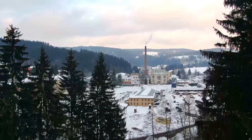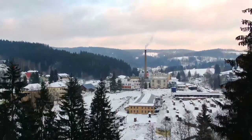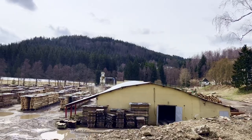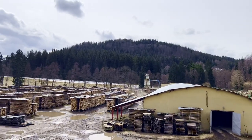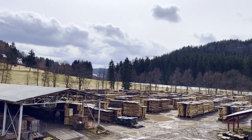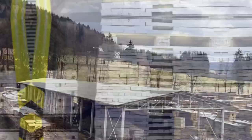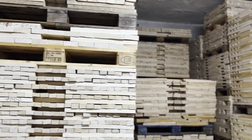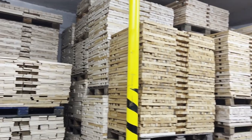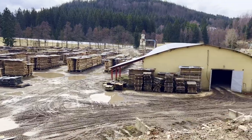The journey of a toy starts in the form of timber somewhere in the mountains in central Europe, and it is brought here by trucks and trains. Trees sleep during the winter and wake up during the summer, so to avoid having the color of wood turn blue, the cutting usually happens in the winter. The wood is cut into long planks and left outside to dry naturally for one to two years, depending on the thickness of the planks.